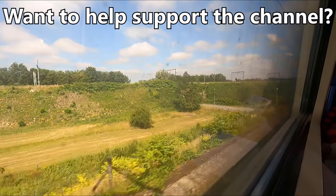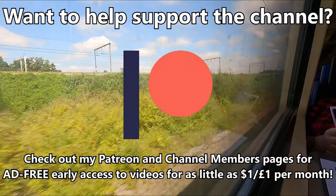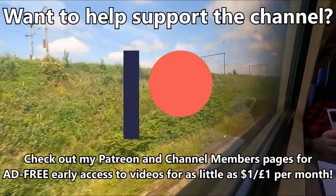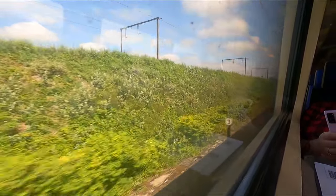Like the sound of ad-free early access to videos, all while helping to support the channel? If so, be sure to check out my Patreon and channel members pages to get this for as little as $1 per month. Links relating to this can be found in the description below.